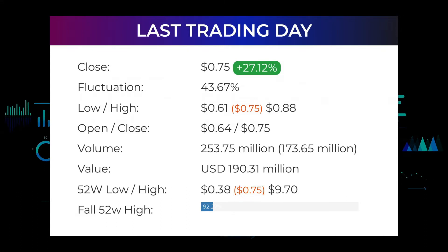During the day the stock fluctuated 43.67% from a day low at 61 cents to a day high of 88 cents. The price has risen in 6 of the last 10 days and is up by 94.81% over the past 2 weeks. Volume has increased on the last day along with the price, which is a positive technical sign, and in total 174 million more shares were traded than the day before. In total, 254 million shares were bought and sold for approximately $190.31 million.